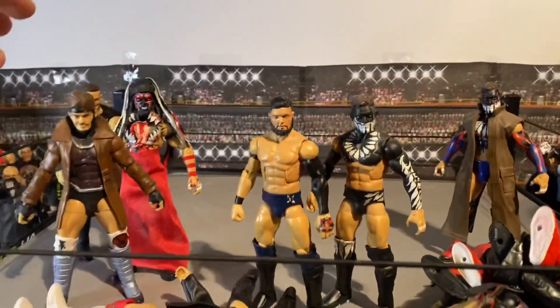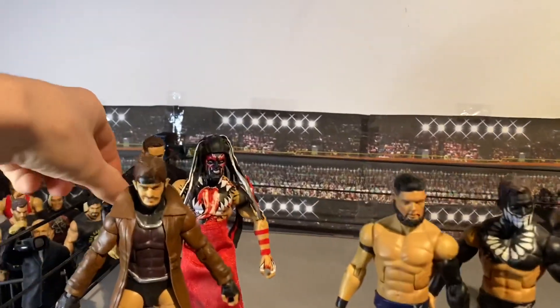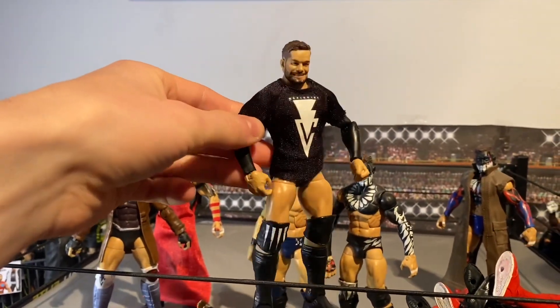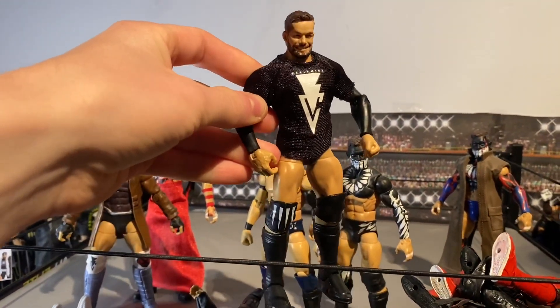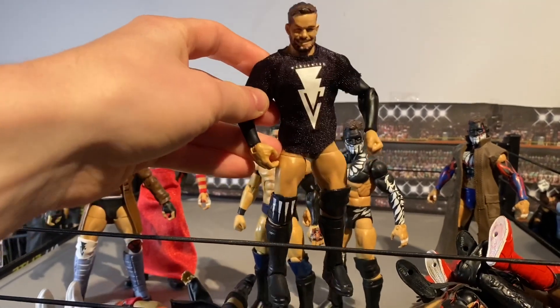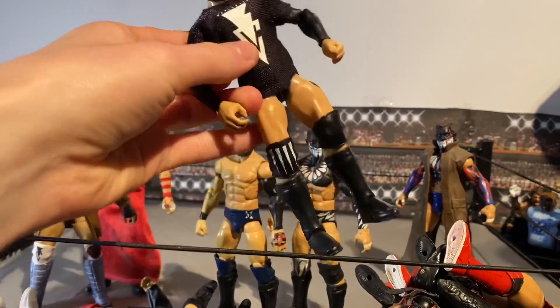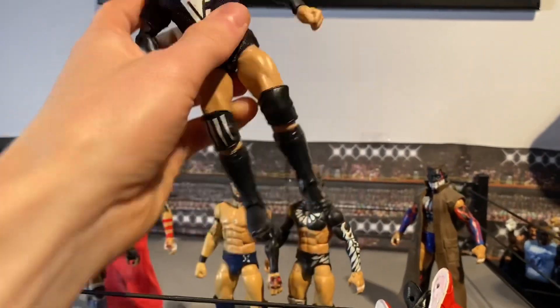Next we've got this elite Finn Balor, and it's the Ringside Exclusive with a head swap. Got the t-shirt from the two-pack, and got the interchangeable arms on there as well so I can take the hands out. Really cool Finn Balor, probably one of my favorite Balors.